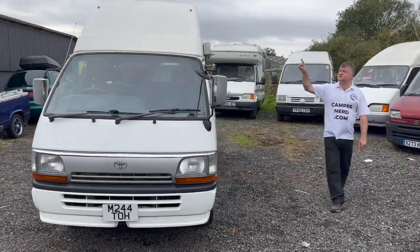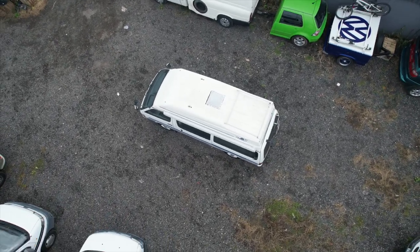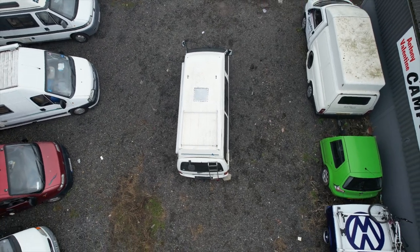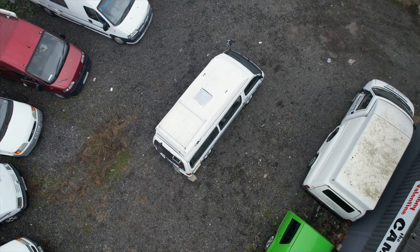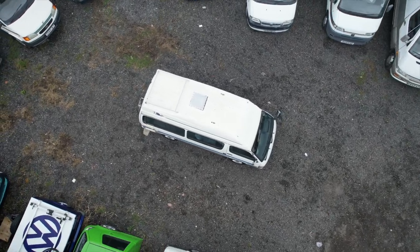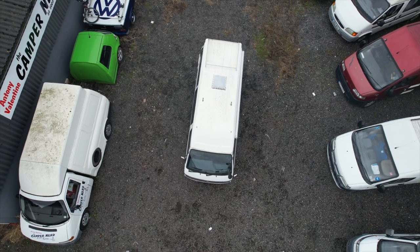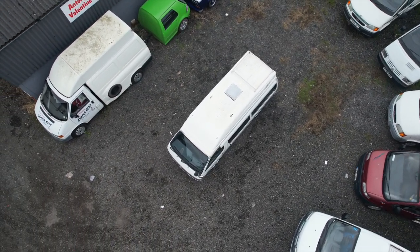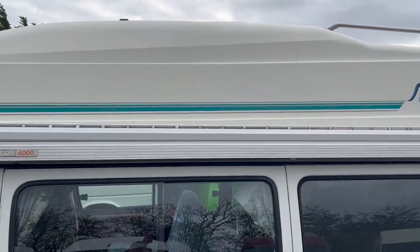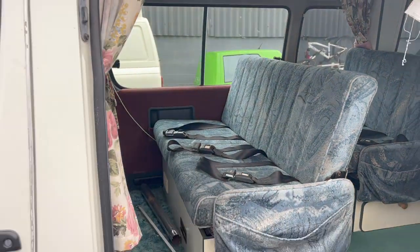I'll drive this personally anywhere in mainland United Kingdom — all I ask is a lift to the nearest train station. I'm even going to include the 12-month engine and gearbox warranty. I'll go into further details shortly. We'll give a little fly-round with Dennis the drone and have a look at the roof, then I'll go inside with the video. Thanks for that Dennis. Okay, let's go inside — it actually doubles up as a sort of small minibus, a seven-seater.